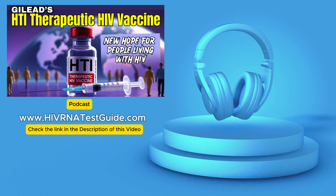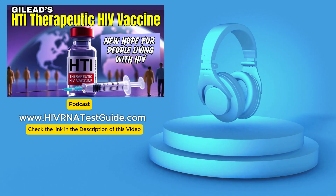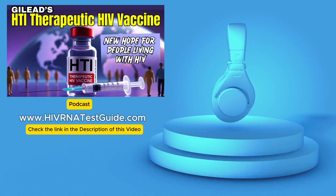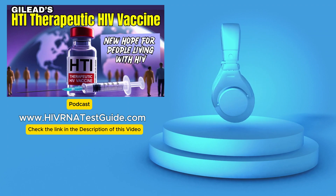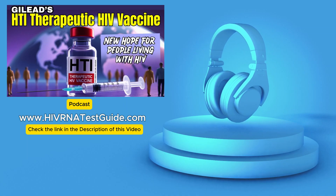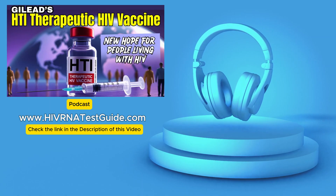For a bonus tip, make sure you subscribe to our channel — we'll keep bringing you updates on HIV vaccine research, prevention, testing, all of it. Keep the conversation going. And if you found this deep dive helpful, please give it a like, drop a comment, share it, and help us raise awareness. Thank you so much for joining us for this exploration of Gilead's HTI therapeutic HIV vaccine.